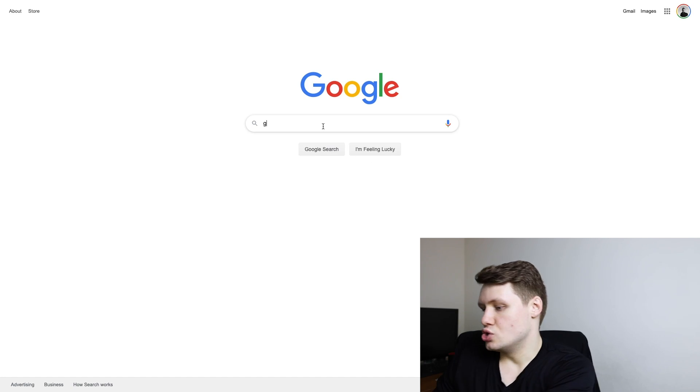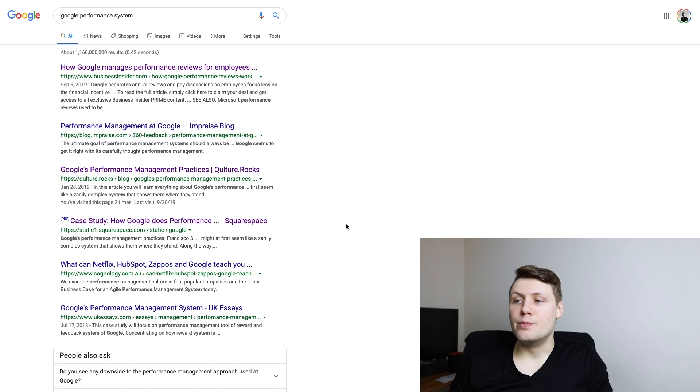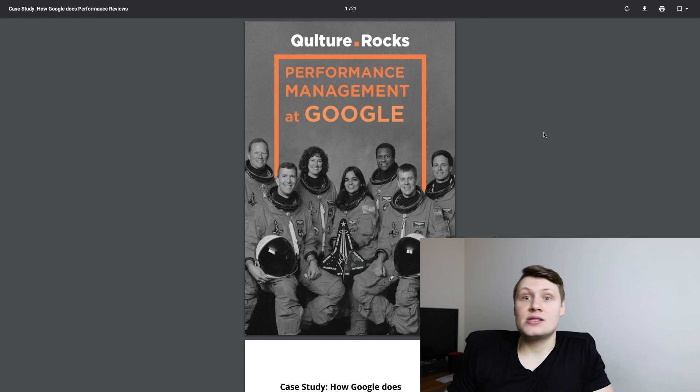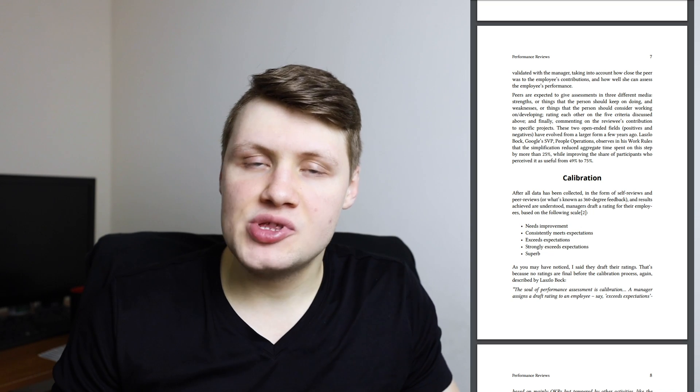For context, if you go to Google and search 'Google performance system,' you will find a bunch of links — this is publicly available information. There's a case study called 'How Google Does Performance Management' that explains the entire performance process at Google. This document dates back to 2016 so parts of it might be outdated, but if you scroll down to page seven you'll see the section on calibration, and this part looks like it's the same now as it was then.